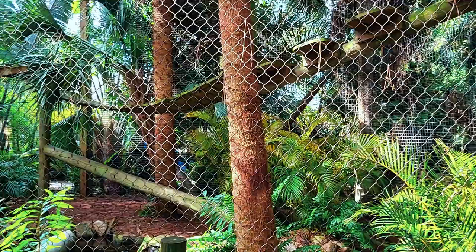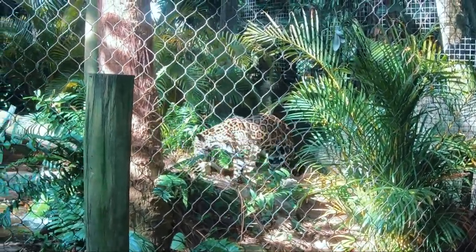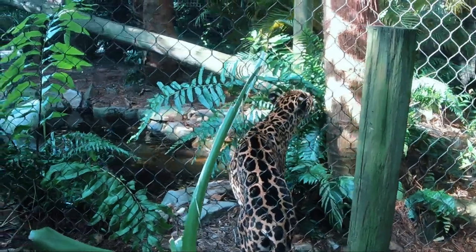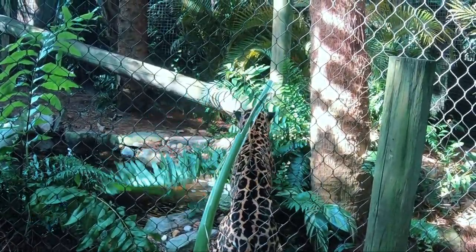Common sights include capuchin monkeys, capybaras, anacondas, caimans, tapirs, and howler monkeys. There are a thousand varieties of butterflies that reside here, as well as hundreds of species of fish. The Santa Elena Cloud Forest Reserve in Costa Rica, commonly referred to as the terrain of the cloud forest, is covered with a lush garden of flowers, mosses, ferns, and epiphytes, which can be found on almost every tree.